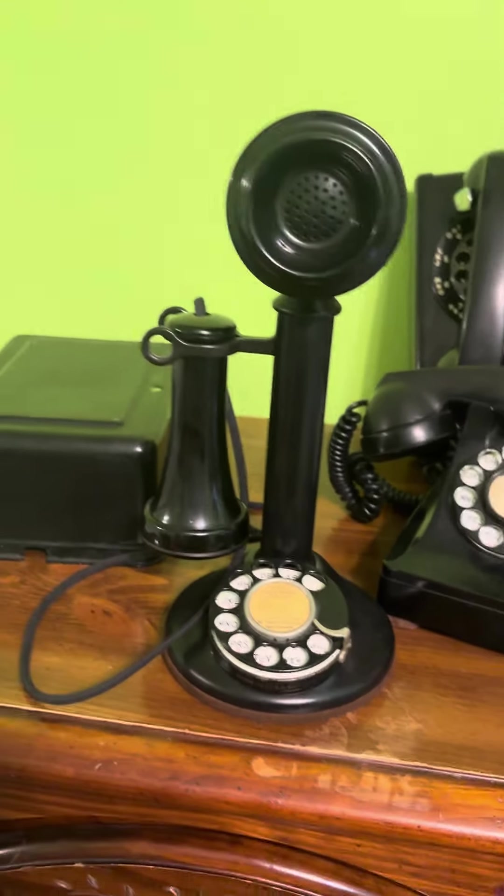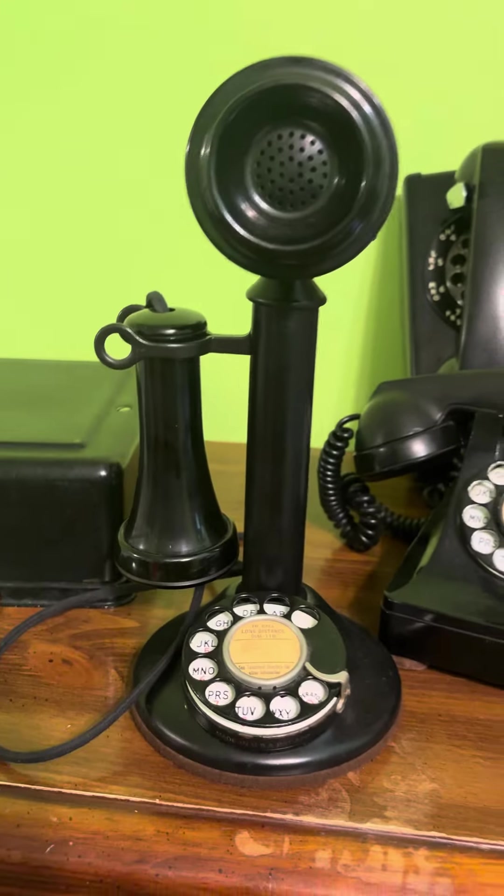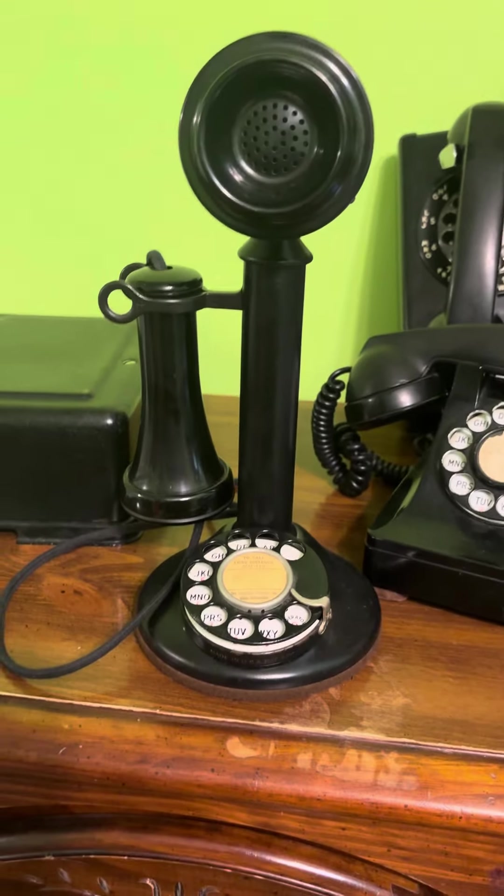So that's it — there y'all go. 1930s-1940s Western Electric 534A rotary candlestick telephone. I hope y'all liked it. Have a great day, God bless, bye bye.